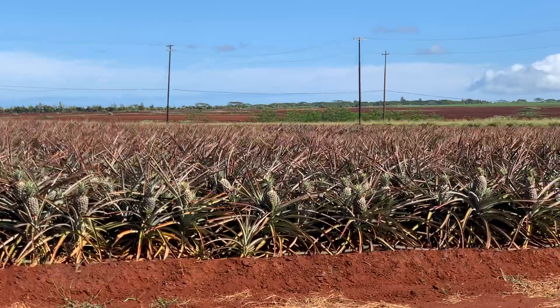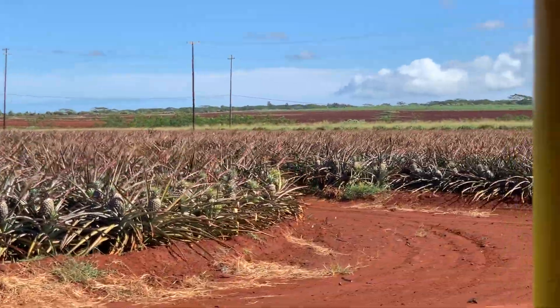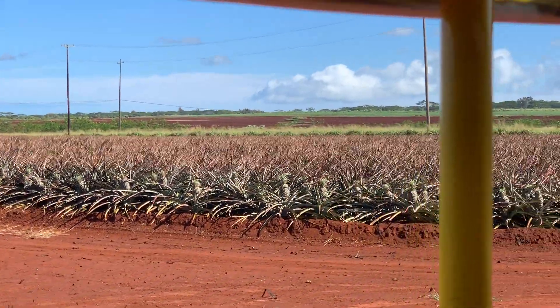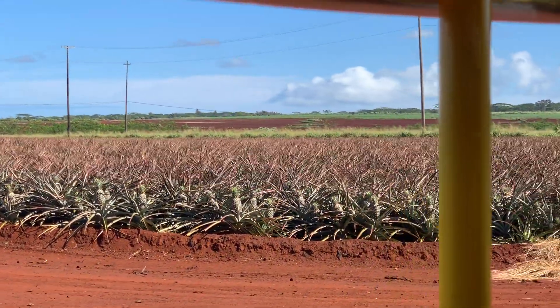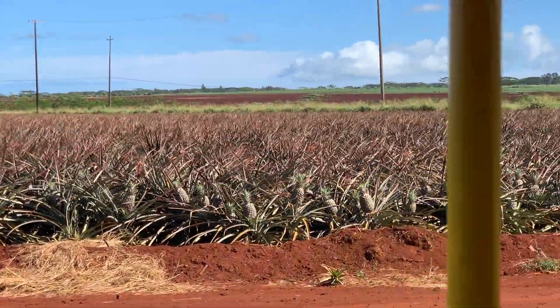So, how can you tell if a fresh pineapple sold in a store in your hometown is a Dole pineapple grown in Hawaii? Just look for the tag. If it says Dole Royal Hawaiian Pineapple on the tag, you've got yourself a genuine Dole pineapple grown right here in the islands.